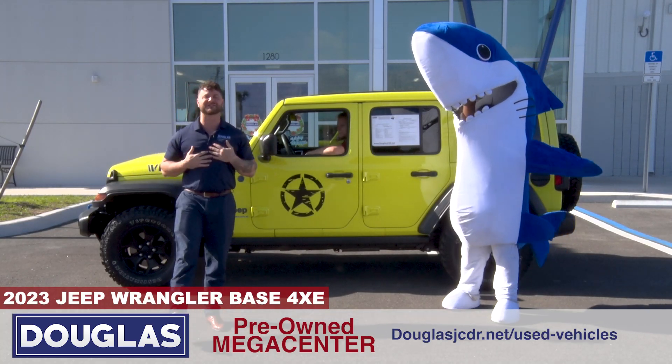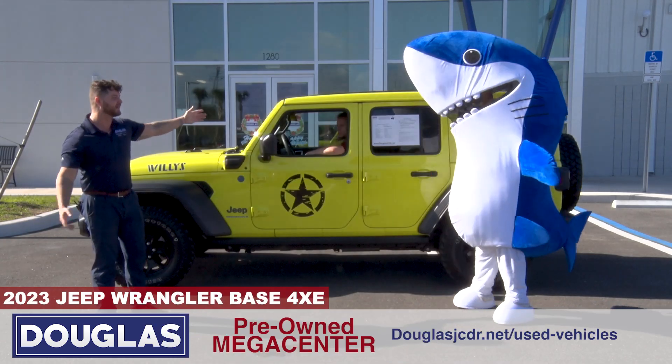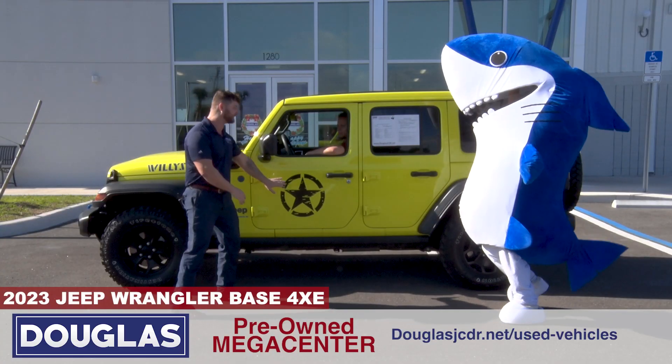Welcome back, guys. You know what time it is. It's Mega Center Matt with Vinny D here at the Douglas Jeep All-New Mega Center. Vinny, I know — you're typically the star of the show, I get it.